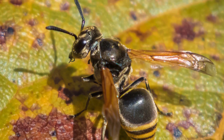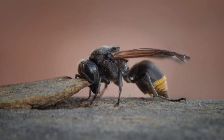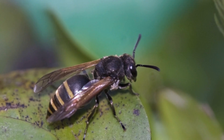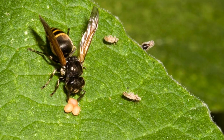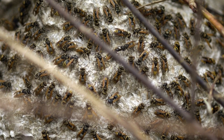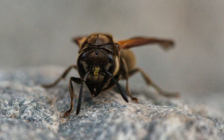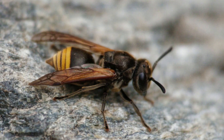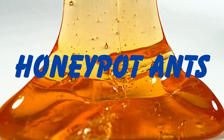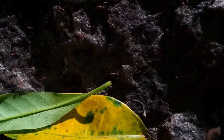Mexican honey wasp honey is generally considered safe for consumption and has been harvested for over a century in Central and South America, where local indigenous communities value it as food, income, and traditional medicine. Another honey-producing wasp is the black paper wasp, or Brachygastra lechiguana, which is carnivorous and preys on butterflies and beetle larvae. Black paper wasps construct paper nests where they store honey for several years, and are found primarily in Central America and some southern US states.